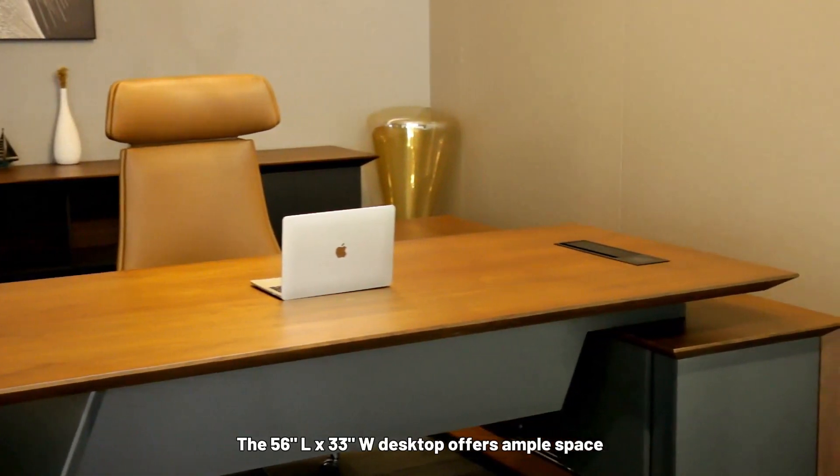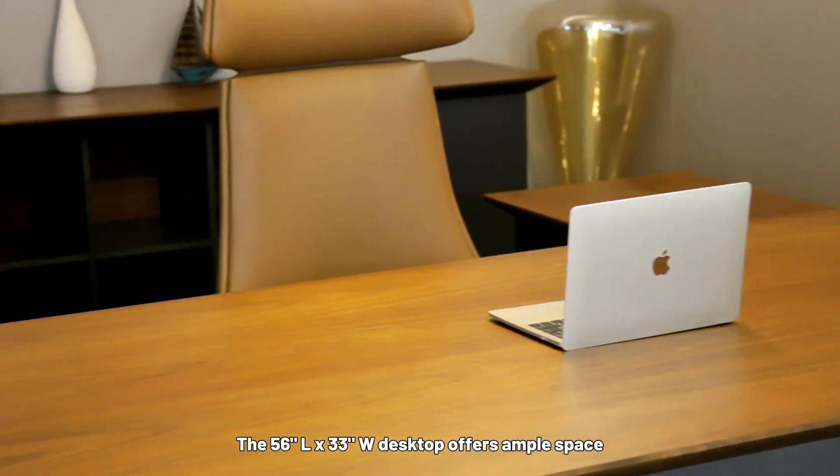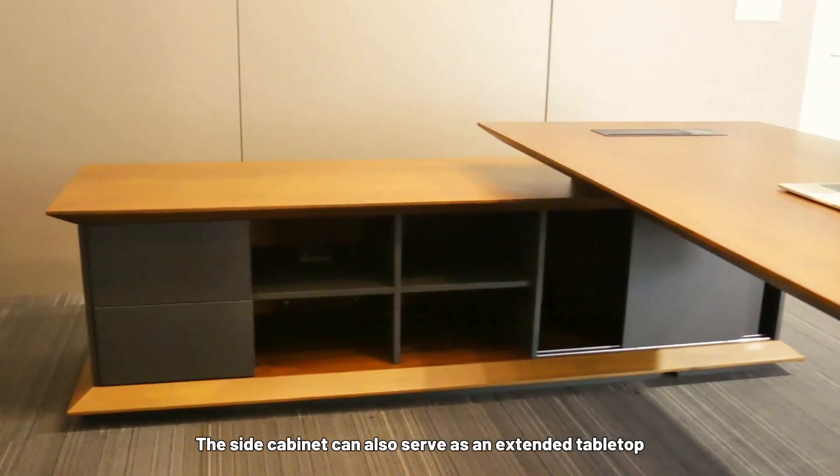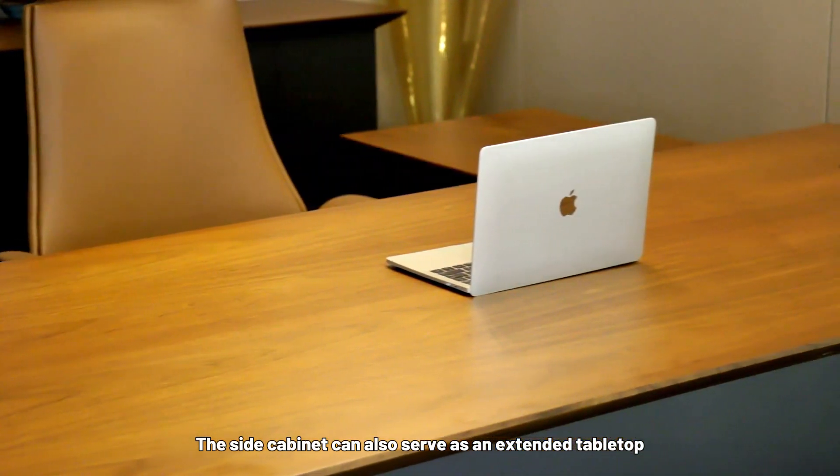The 56"x33" desktop offers ample space for your office essentials. The side cabinet can also serve as an extended tabletop.